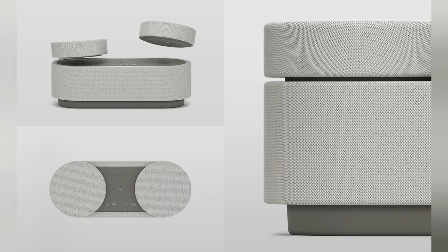Seamless design. Three-in-one, ultimate simplicity. Ready to use straight out of the box, you can charge the rear speakers by placing them on the front speaker. Plus, with a lightweight design and one-handed portability, the detachable rear speakers can be conveniently placed wherever you like.